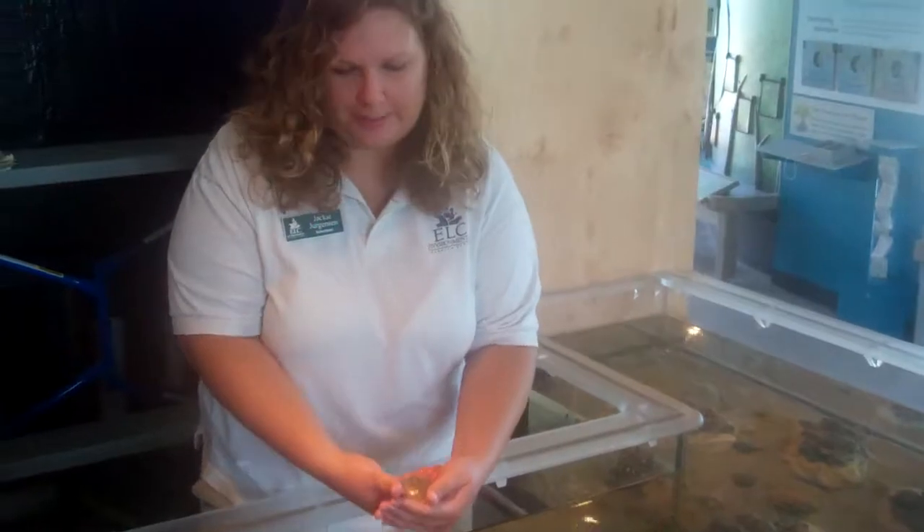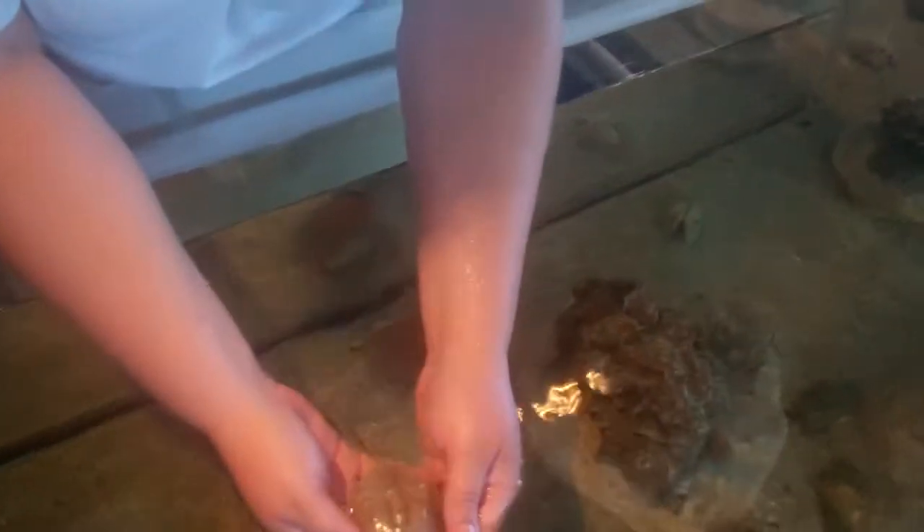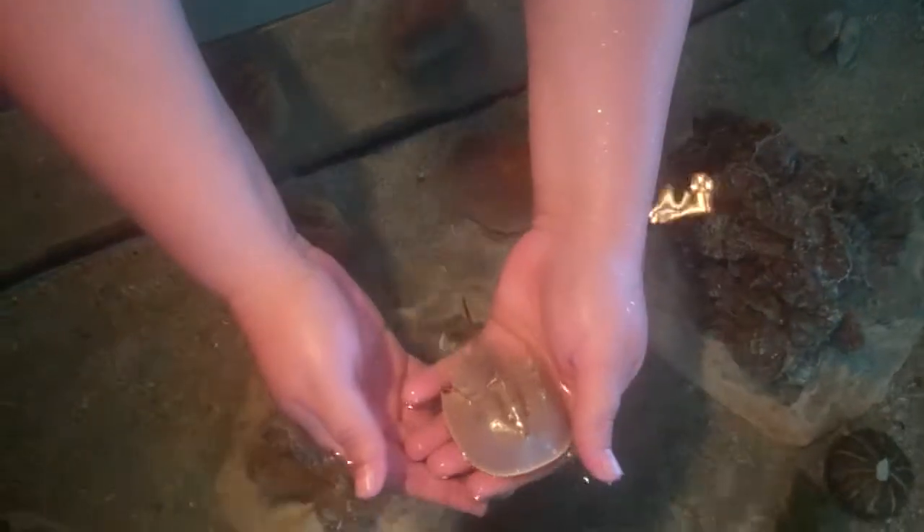This is a horseshoe crab. This is one of our native species in the Indian River Lagoon. This guy is related to spiders and scorpions.